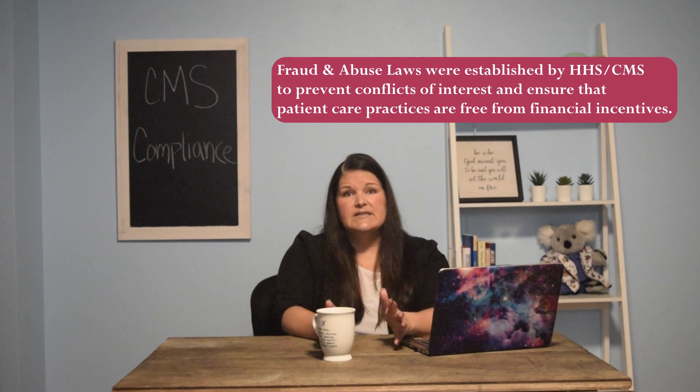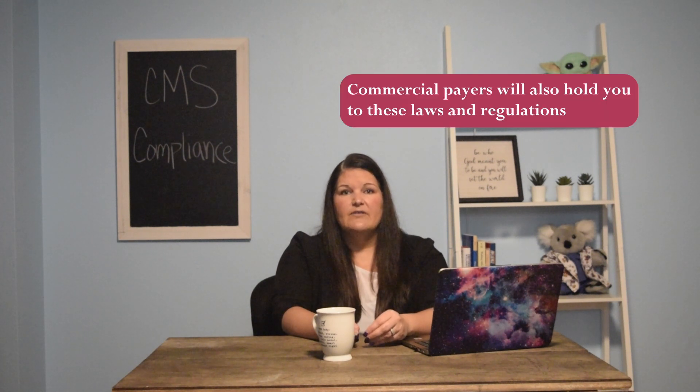CMS has fraud, waste, and abuse laws — five main ones that you want to understand thoroughly — because it's not just CMS that will hold you to these. Other payers will as well. Most insurances already follow, or will follow, CMS rules and regulations. If you read your payer contracts, there will be some kind of notation or verbiage referencing these kinds of laws, and they will hold you accountable to them.